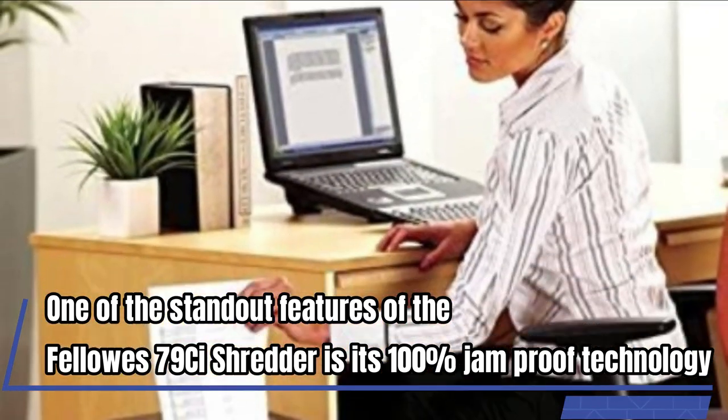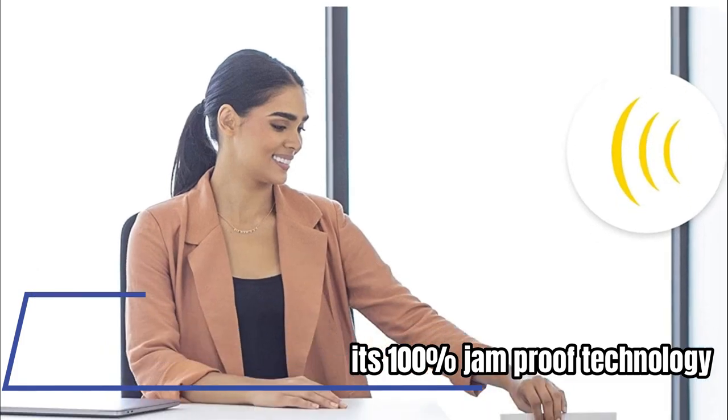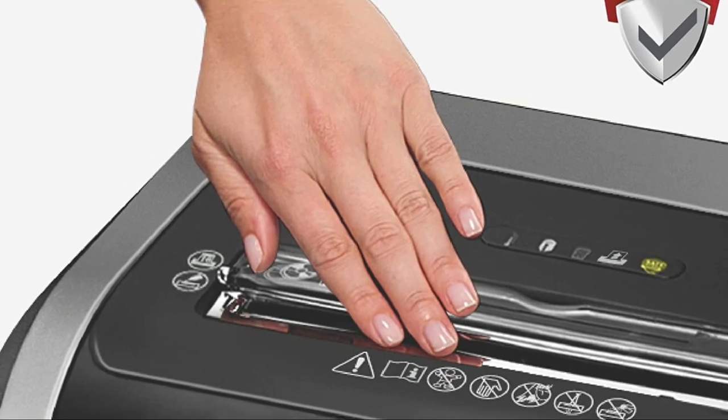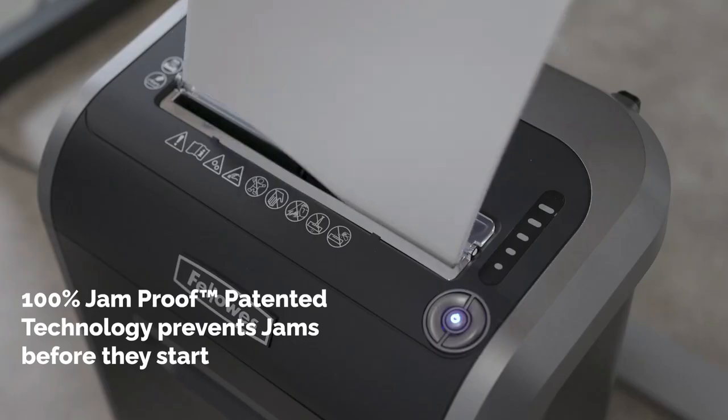One of the standout features of the Fellow S79CI shredder is its 100% jam-proof technology. This means you can shred with confidence, knowing that your shredder won't get stuck. Additionally, the shredder has an auto-reverse feature that helps to clear jams, making it even more convenient.